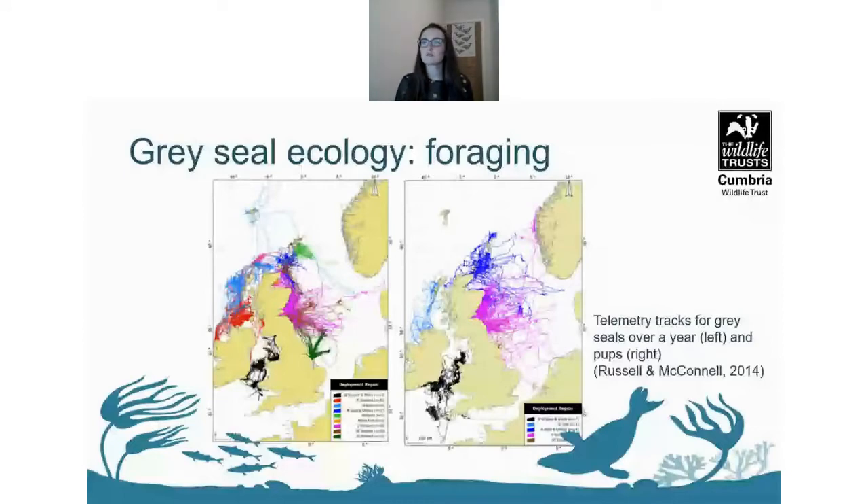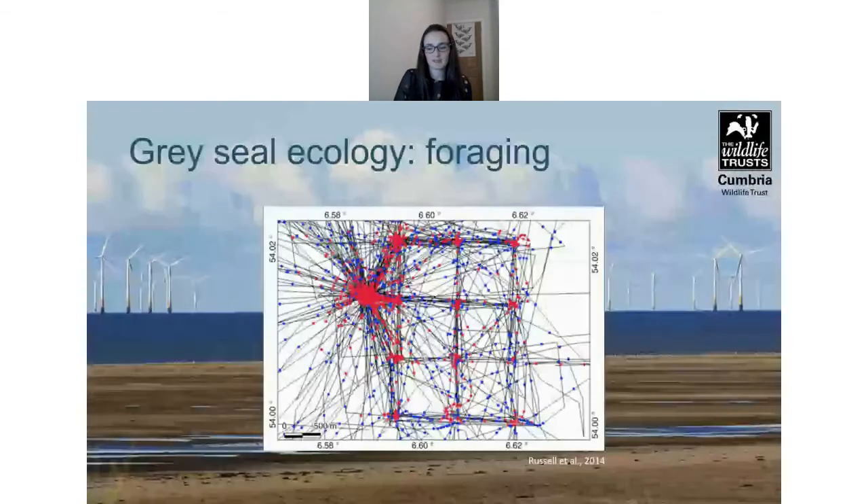Unlike common seals, grey seals regularly travel over 100 kilometres from their haul-out sites. Studies of tagged seals show their tracks over a year, and you can see they venture quite a lot further than common seals. Interestingly, pups tend to venture even further than adults, who stay a little bit closer to home.